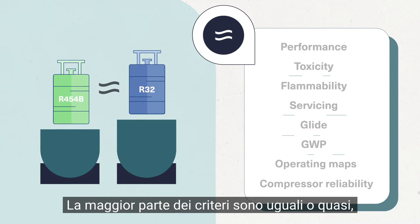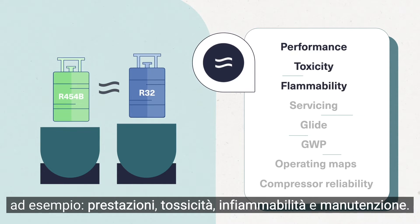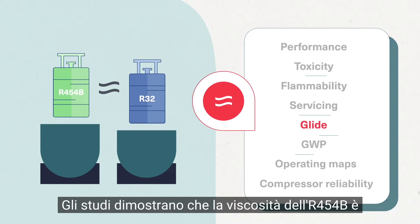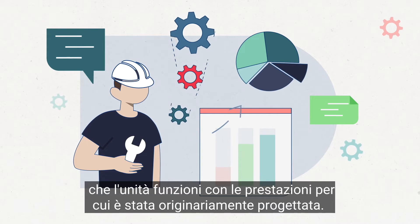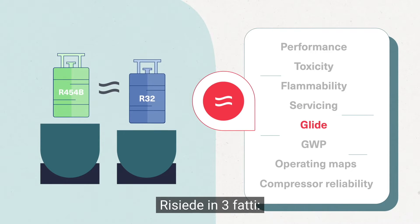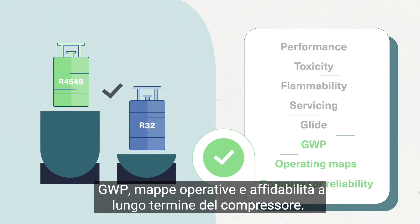Most criteria are equal or nearly equal, such as performance, toxicity, flammability, and servicing. Studies prove that the glide of R454B is insignificant and that no mechanical compensation is required to ensure that the unit runs with the performance it was originally designed for. So what is the real base of comparison? It resides in three facts: direct GWP, operating maps, and long-term compressor reliability.